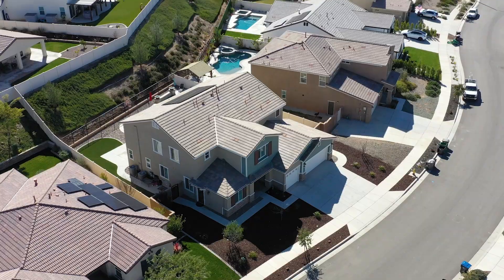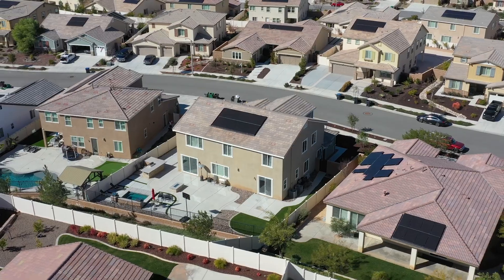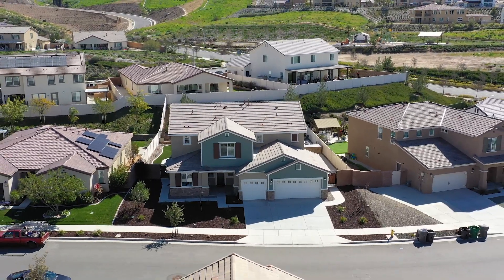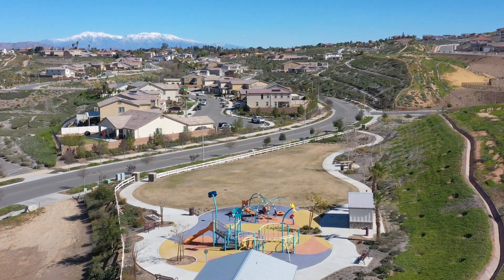In closing, this is a 4,200 square foot house with six bedrooms and five baths on a big lot, complete with a spool and solar. It's in the highly desirable community of Citrus Heights in Riverside, with park amenities and easy access to the 215 and 15 freeways. If this is the home for you, give me a call and let's get you in.